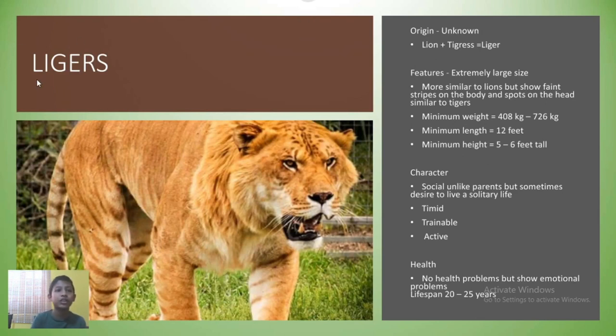The second animal we are going to be talking about is the liger. The liger originates not in most cases naturally, but there are many exceptions such as India where it is obvious, an African zoo, a zoo in Britain, etc. What we do know is that the liger is the result of breeding a male lion with a female tiger. Features include their extremely large size, similarity to lions more than tigers, but showing faint stripes and spots. Adult female ligers weigh 208 kg while males weigh a whopping 726 kg, and all ligers are 12 feet long and 6 feet tall when fully grown.